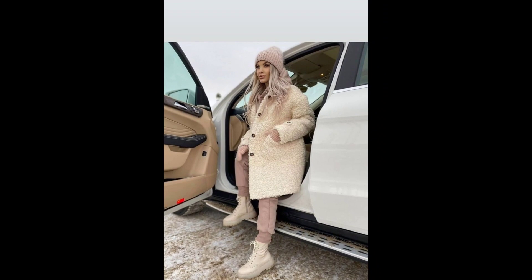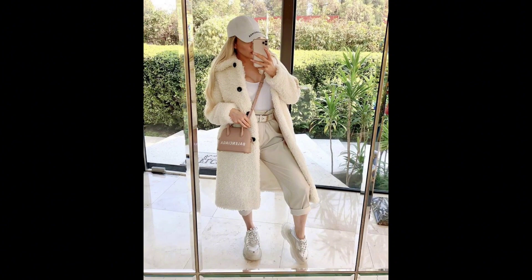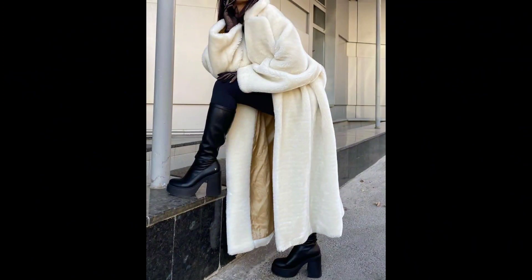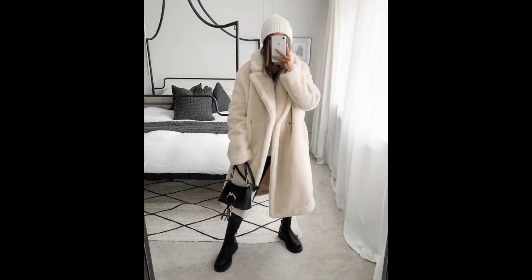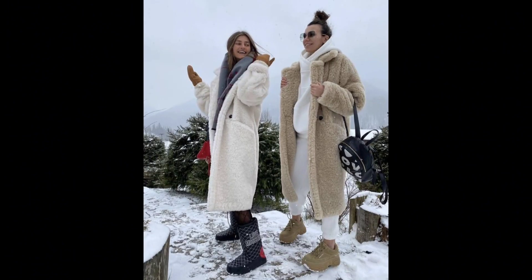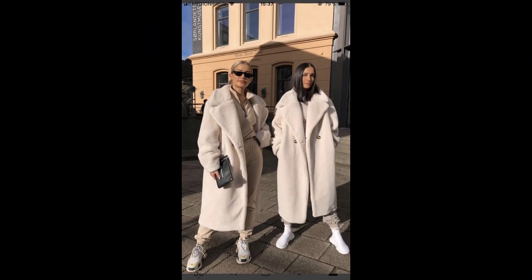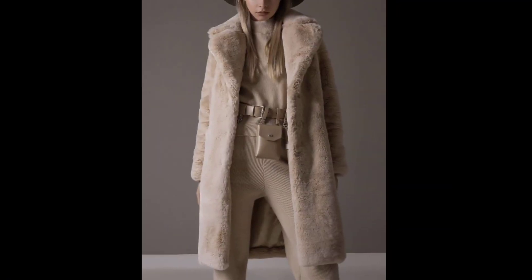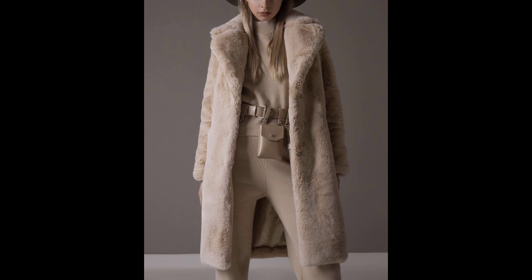Hello friends, assalamu alaikum, welcome back to my YouTube channel Fashion Tips and Tricks. Hope you all are doing great. Today we are diving into the luxurious world of white fox fur coats and exploring how these statement pieces can elevate your wardrobe — from sophisticated evenings to casual chic. Let's discover the art of styling with the white fox fur coat.